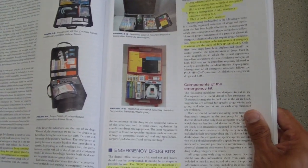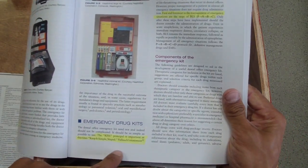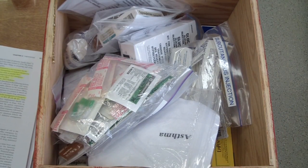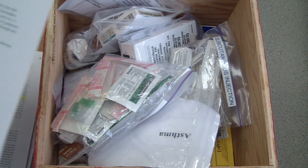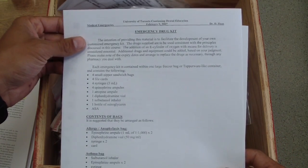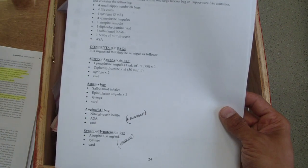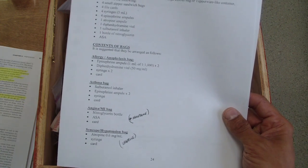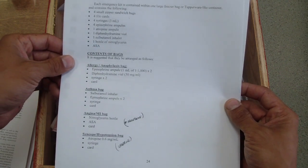Dr. Melamed also suggests: keep it simple, stupid. And I didn't know that this was, like, established. So one of the things that I was taught by Dr. Haas — and what he recommends — he has a great course. Essentially, here's an overview: he's got one, two, three, four little Ziploc bags in a basic medical emergency kit. Of course, if you're doing conscious sedation or IV conscious sedation, the rules change. But for general practice, try to keep it as simple as possible.